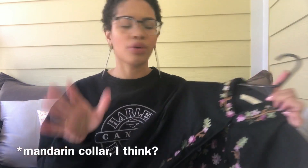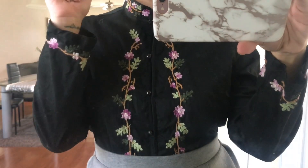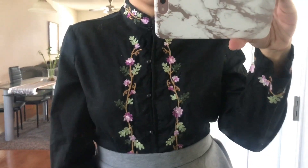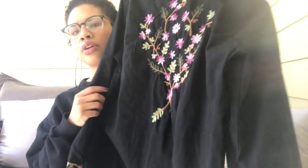Going along with the embroidered trend is this top - it's like an Asian-inspired blouse with a Mandarin collar and front buttons, kind of like martial arts training tops. I don't know exactly what the style is called but it has embroidery on the sleeves and down the front, and embroidery on the back as well.